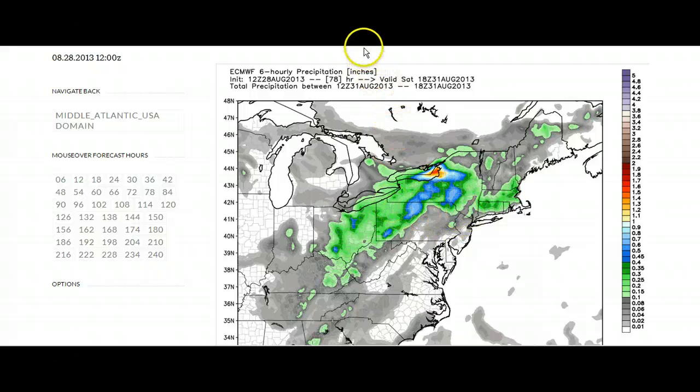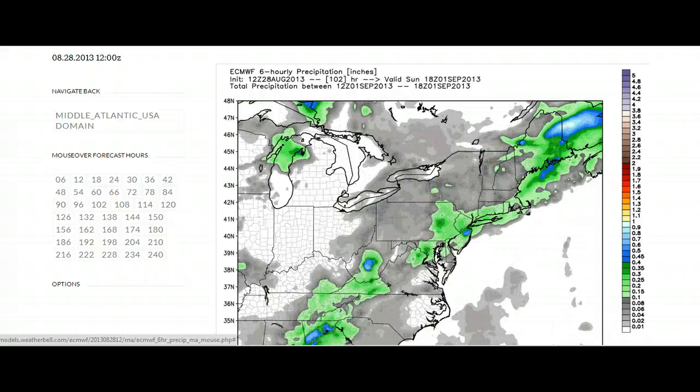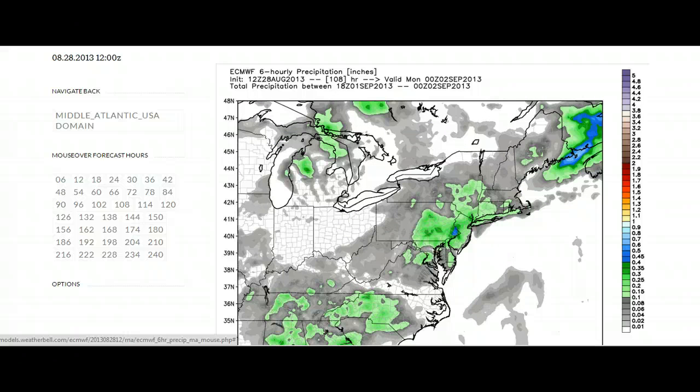As we go further in time, we do get into showers and thunderstorms by Saturday evening, so it might just be for the northern areas — we'll have to wait and see how that plays out. There will be a warm front moving through, and then it looks like Sunday you're going to be in the warm sector. Eventually there will be a cold front, and being in the warm sector on this side of the warm front, you're going to have showers and thunderstorms on Sunday as this pushes through.